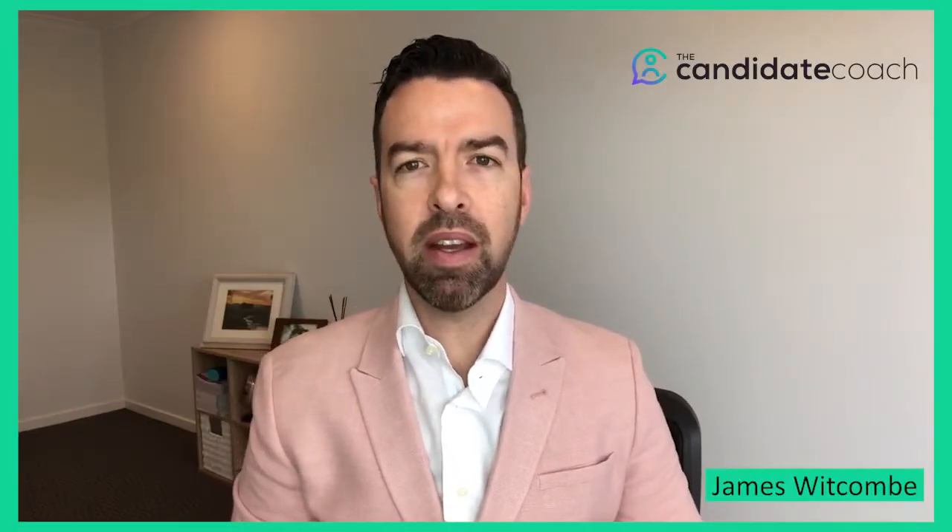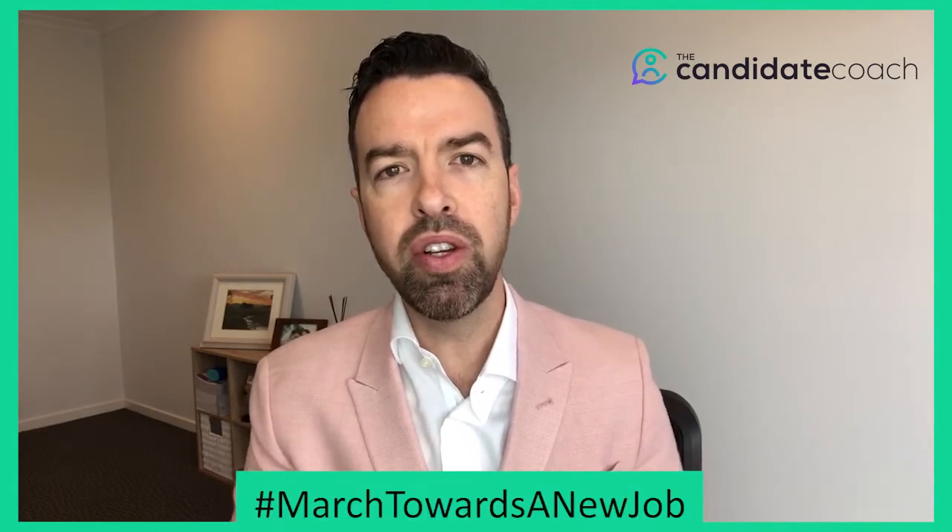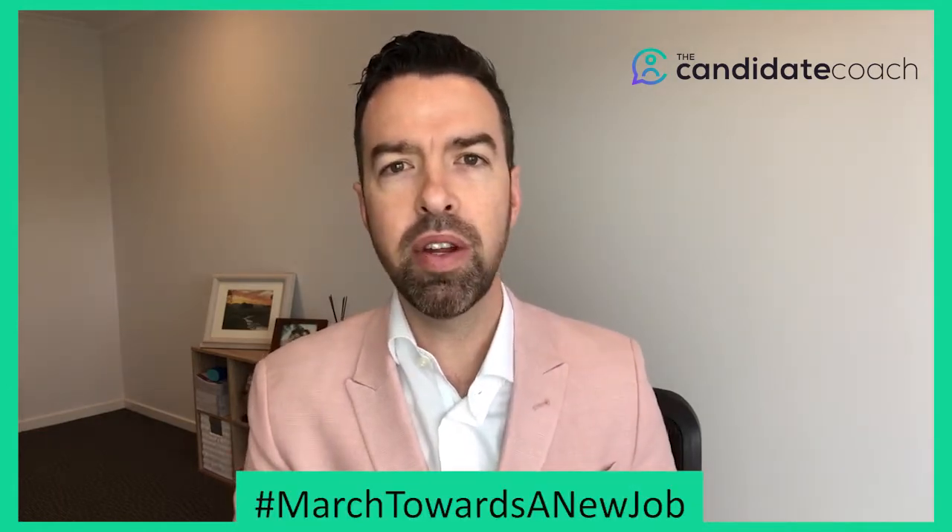Hi Job Seekers, James here from The Candidate Coach and I hope you're getting a lot of value out of our march towards a new job with 30 tips in 30 days.